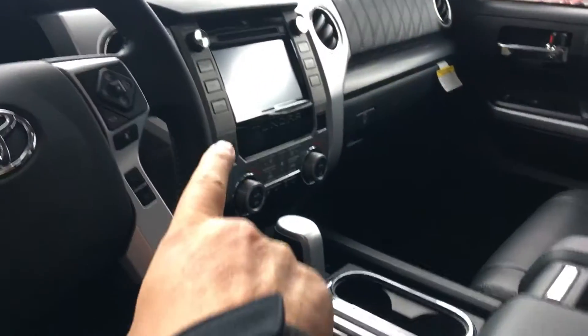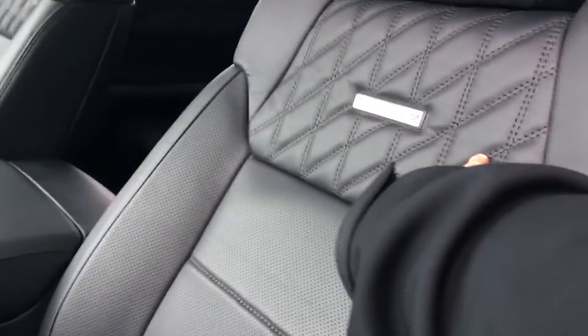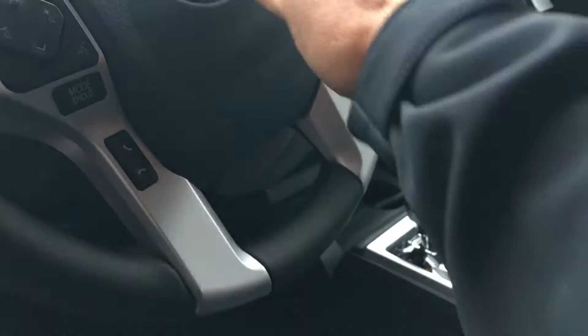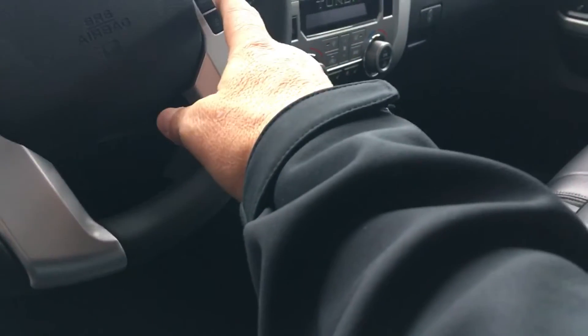Let me show you the interior of this truck here also. Of course, it has heated and air-conditioned seats. Got full navigation. It's got the diamond-tucked stitching in it. Sunroof. Electronic tilt and telescopic steering. Bluetooth connectivity with voice command, of course. Radio controls here. Dynamic radar cruise control and lane departure with assist.